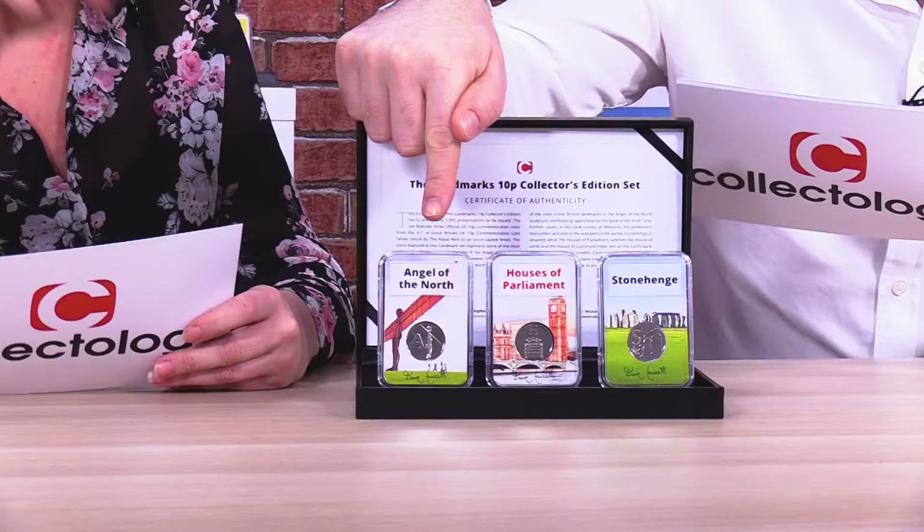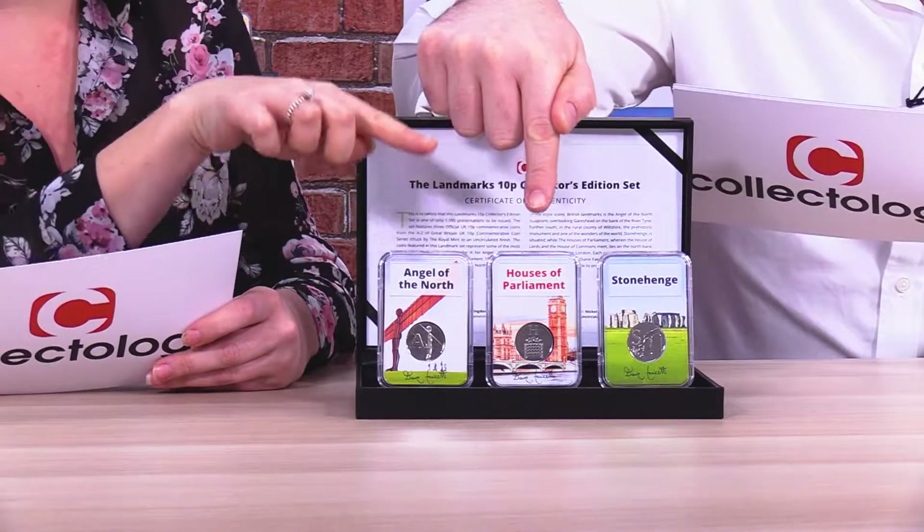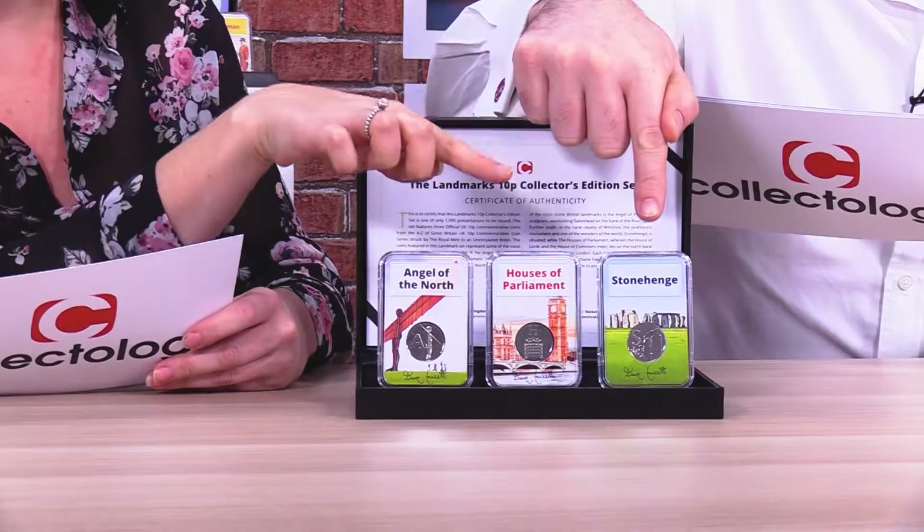So which ones are actually in this set? These are three of actually the most popular. So you've got Angel of the North — A. You've got H, which is Houses of Parliament, and then you've got S for Stonehenge. Oh, Stonehenge — that's just up the road from us, isn't it? Yeah, just up the road.